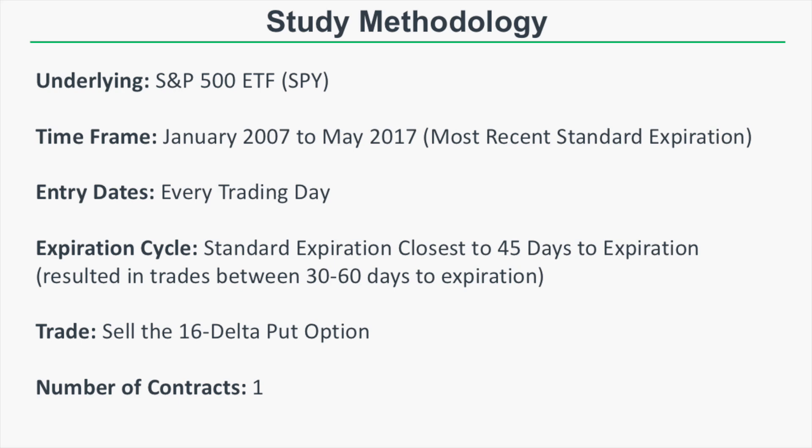The exact trade we're going to look at is selling the 16 Delta put option. That means we're looking to sell the put option with an approximate probability of expiring in the money of 16%. So that 16 Delta put option has a 16% estimated probability of being in the money at expiration.